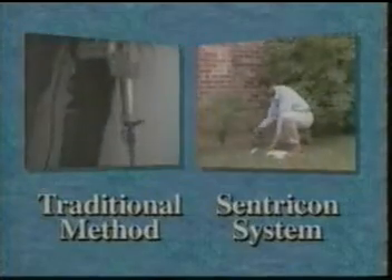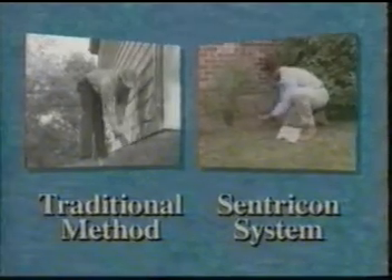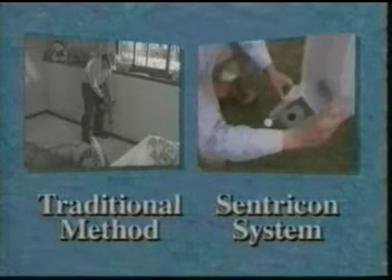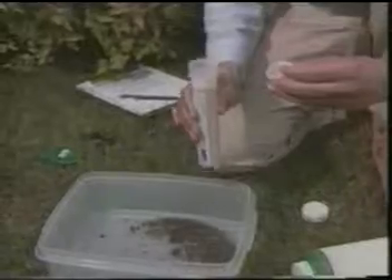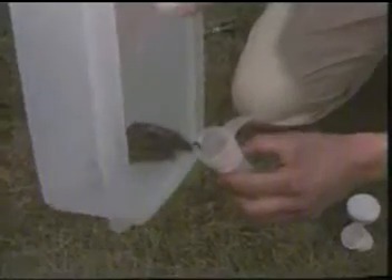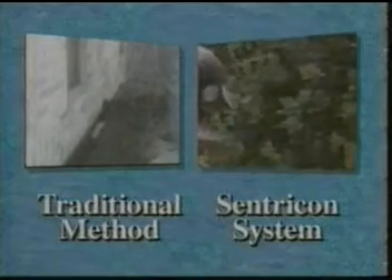Centricon is unique in other ways too. It's less intrusive than traditional methods. Your technician won't need to drill through the floor or foundation and is not likely to disturb shrubs or landscaping when installing the Centricon system. Monitoring and baiting can be done without even entering your home. Unlike traditional control methods, a benefit of recruit termite bait is that it's targeted at subterranean termites, strategically placed only in stations where termites have visited and removed when they're no longer feeding at the stations. But the greatest difference of the Centricon system is its ability to eliminate the colony and the threat to your home.